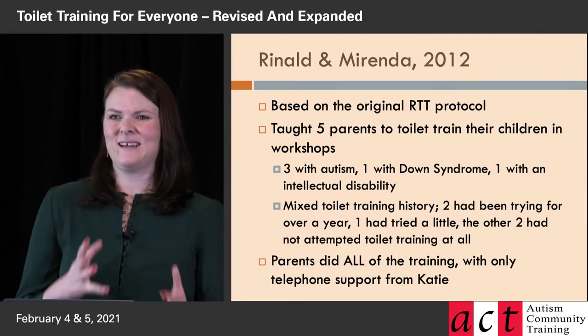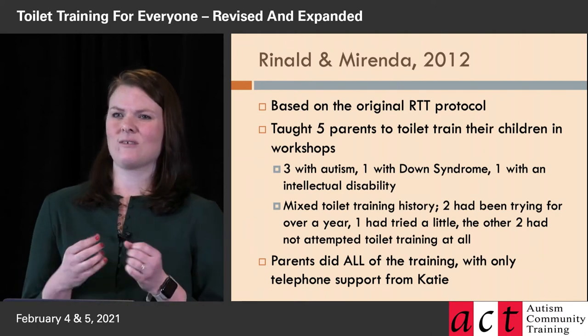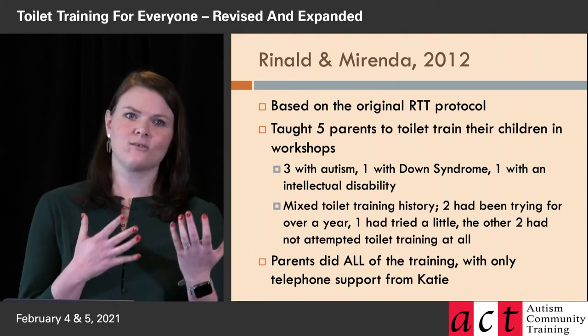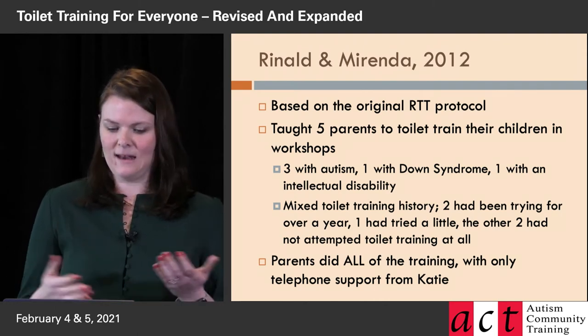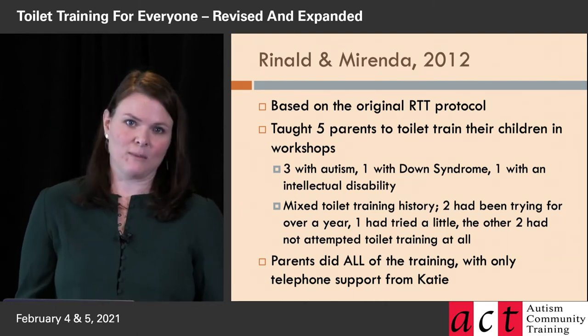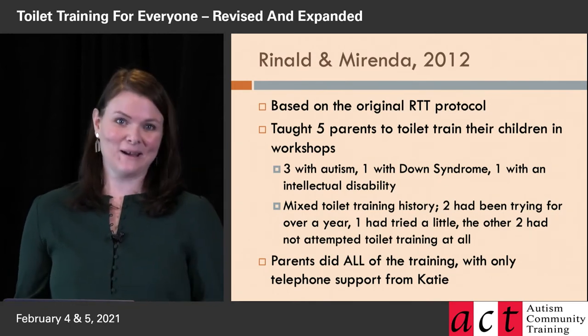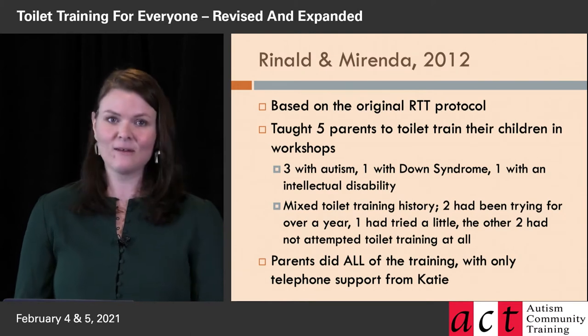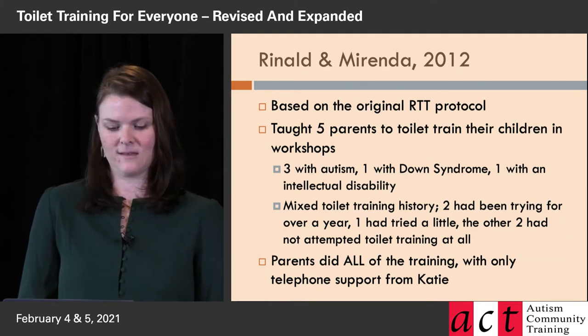That's because at the time there was a gap in the research where parents weren't very involved in toilet training research — it was still something happening in an institutional or clinic setting. Pat and I believe that everybody should have this information and be able to toilet train their kids. That's why we're here today and tomorrow, to give you everything that we know.